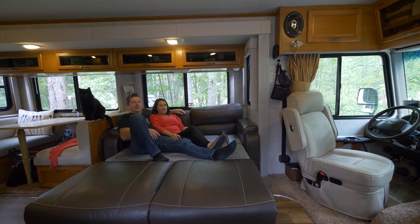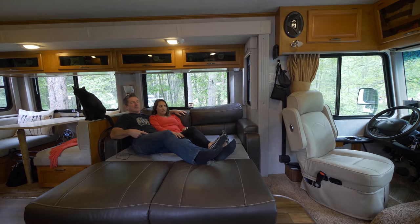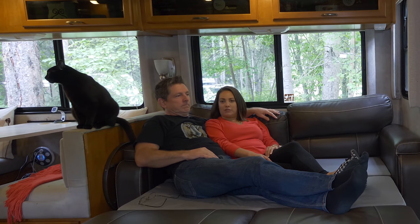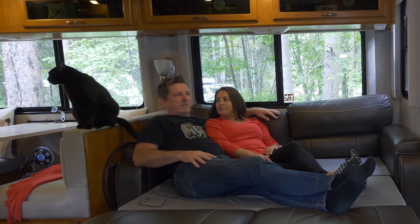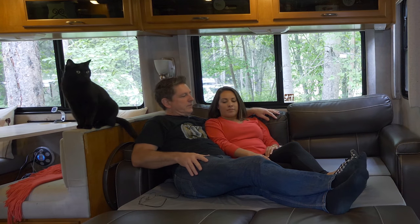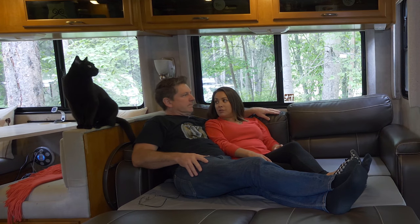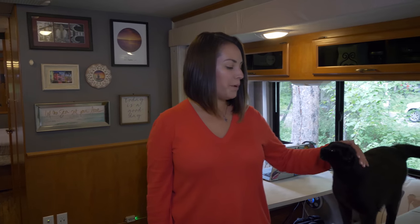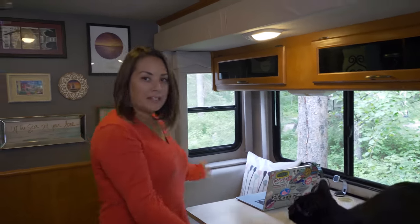Here we have a nice relaxing spot to watch movies and kick back with a coffee or soda. The three of us — including Ozzy — like to kick back here. Ozzy will curl up here too during movies, and if we have a guest or two they can sleep here as well — we've done that many times.